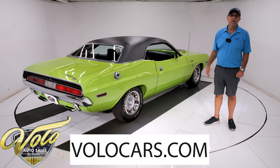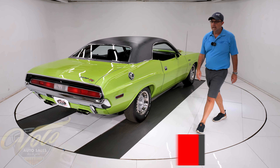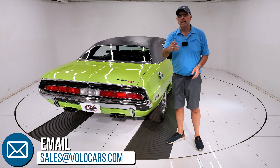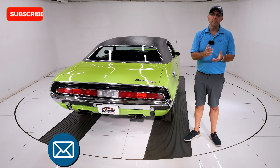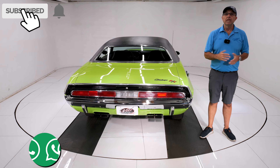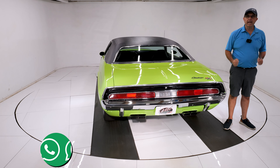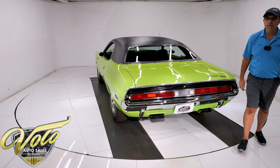There you have it. Go to volocars.com. Salesmen will help answer your questions, including how to get it in your driveway and also help with that financing. If you enjoy the video, subscribe, click the bell icon — we've got some great cars lined up for you. Thanks for watching.